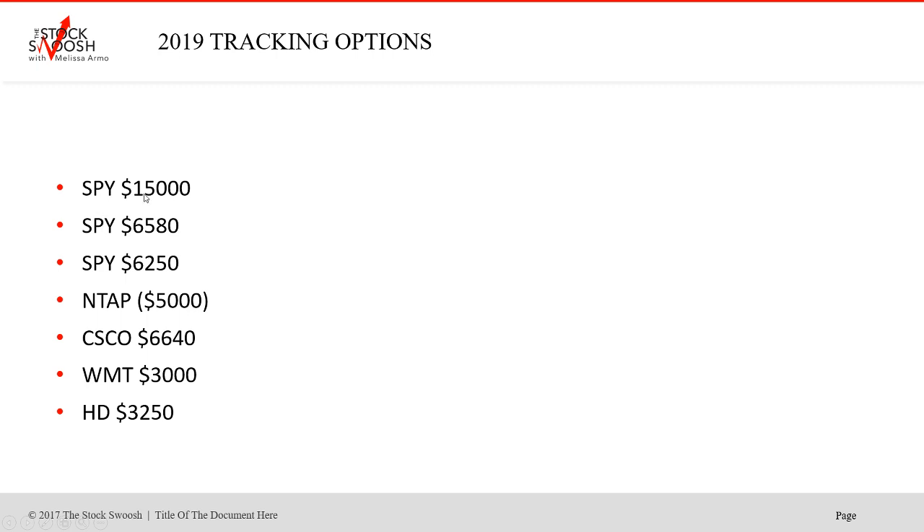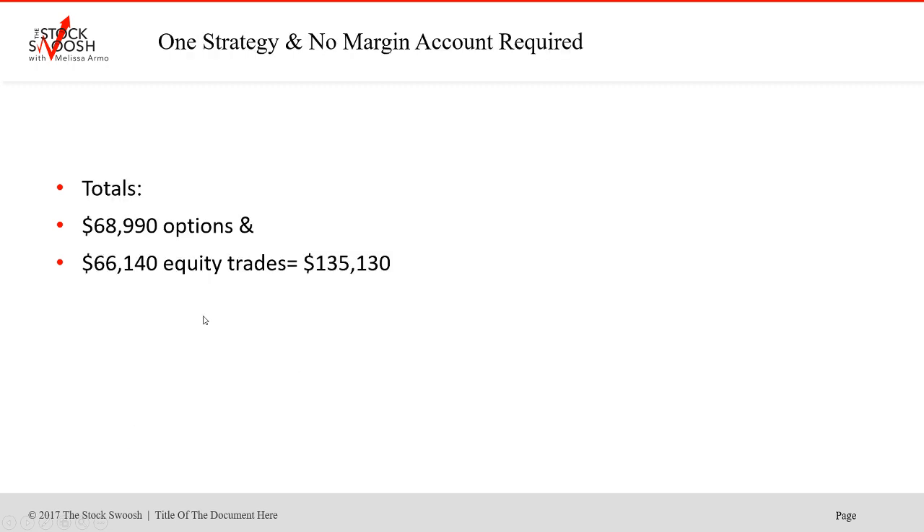SPY winner — a nice winner. SPY, all winners. NTAP was a loser. Cisco winner. Walmart winner. HD winner. And total for the options was $68,990. This is through end of February.